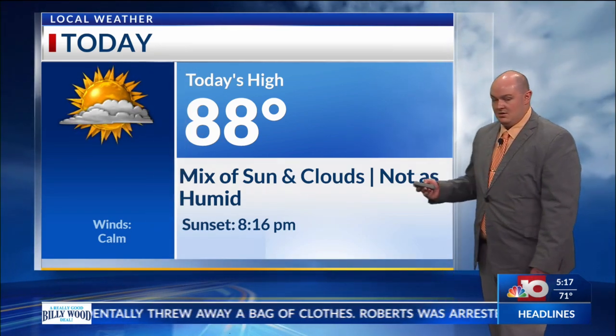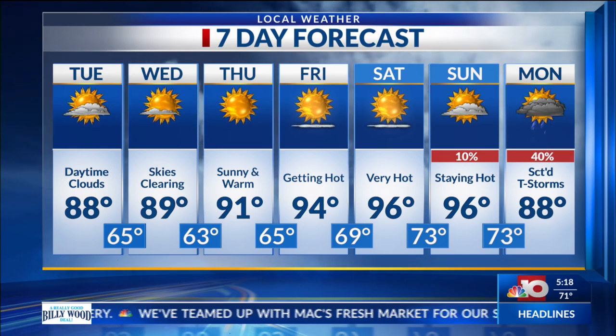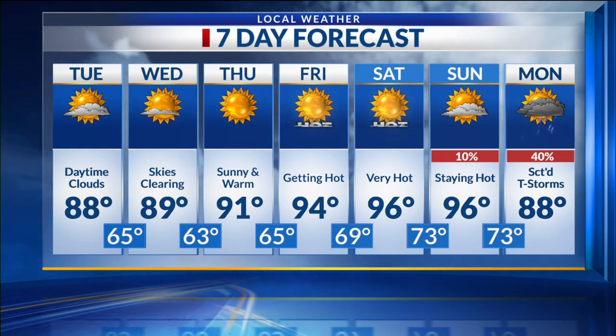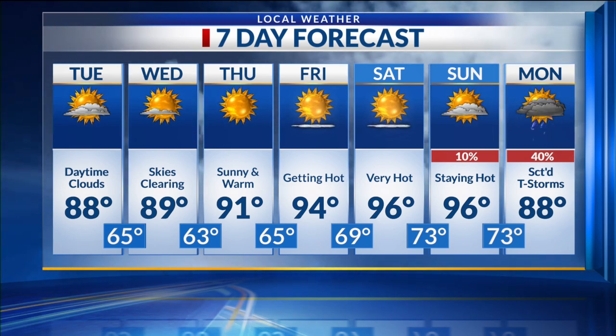88 degrees for this afternoon — not going to be as humid — and tonight we will fall to the mid 60s. Stray showers possible for areas further south. Tomorrow will be mostly clear, temperatures in the upper 80s, and then throughout the rest of the week, just continue that warming trend into the 90s through the weekend. Later on next week, we are expecting a new system to arrive, which will spark up more chances of scattered showers and thunderstorms Monday through Tuesday, but at least it will give us a break from those mid 90s we'll see over the weekend. I'll turn it right back over to NBC 10 News Today.